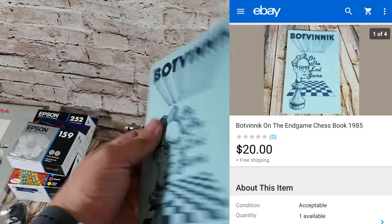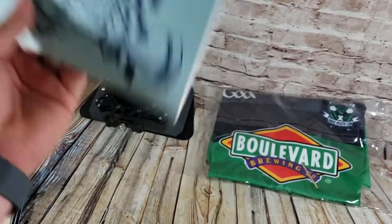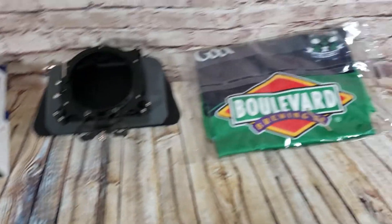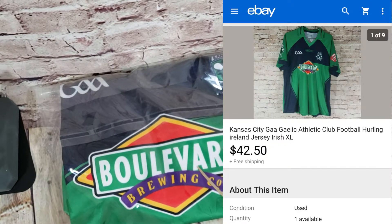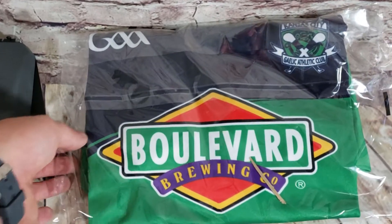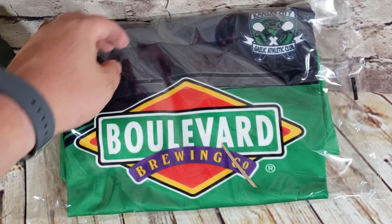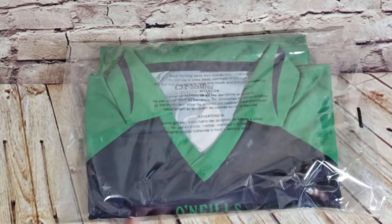Chess book — Botvinnik on the Endgame — sold for about $20 shipped. This is also one where I sent an offer out to watchers and they accepted. That came out of the $60 chess lot. This is a Kansas City Gaelic Athletic Club item — it sold for $42.50 on a best offer.